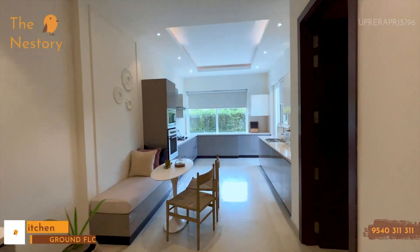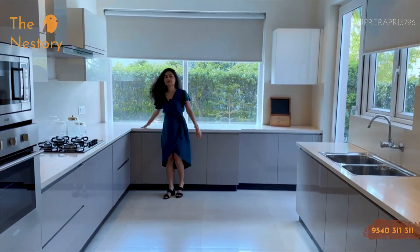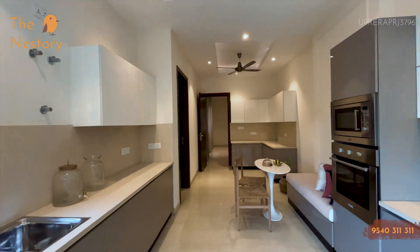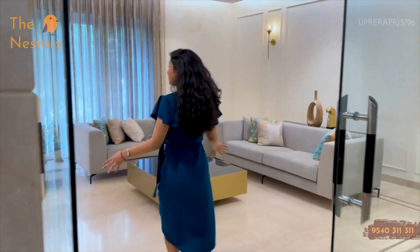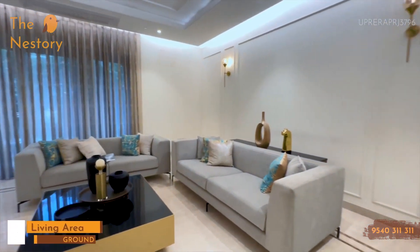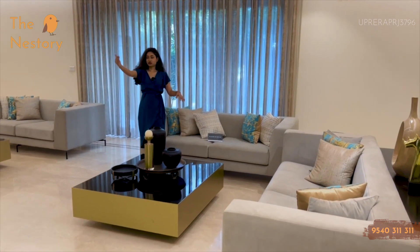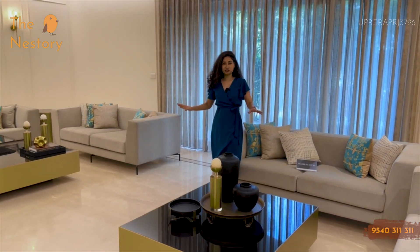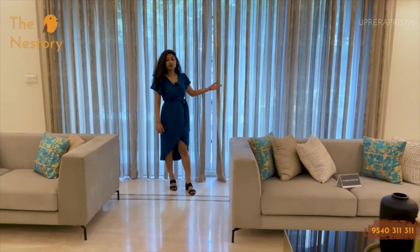This is the kitchen of every woman's dreams. The kitchen countertops give a very foreign, Scotland-like vibe. And the previous living area was just the trailer — this is the full picture. This is your massive living space where the dining table is the centerpiece, separated by just a glass partition. The best part is the garden area, with the garden entrance directly from the living room.